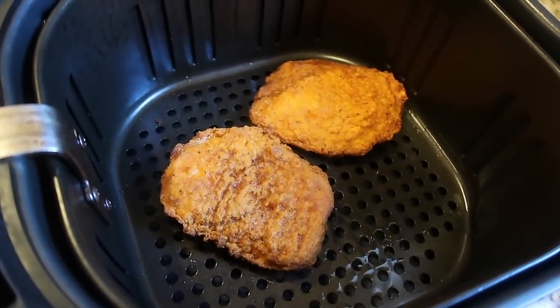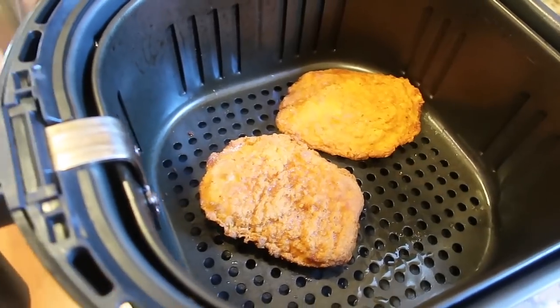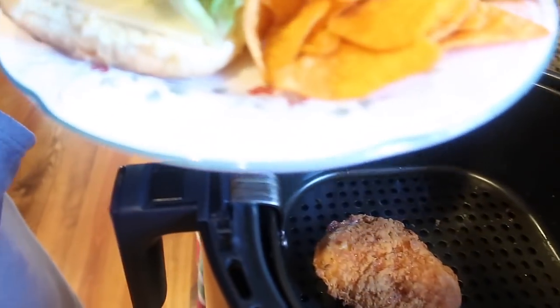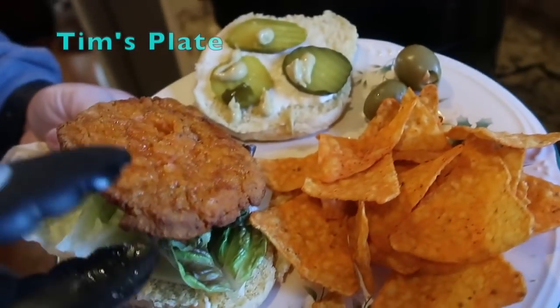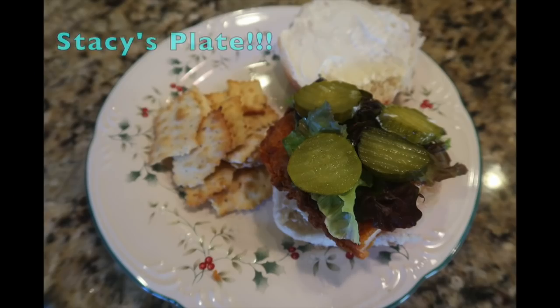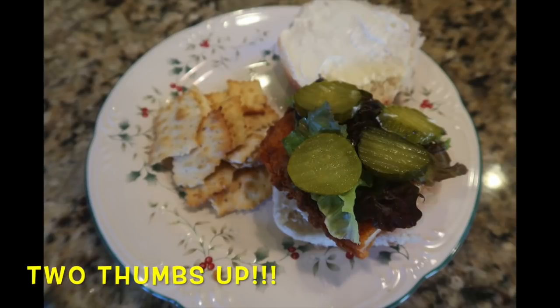Tim is going to taste-test them for me and see if they're spicy. That's Tim's dinner today. He needless to say loved them, and when I put enough mayonnaise and pickles on the white bread I was able to eat them too — they weren't too too spicy. We both give these two thumbs up.